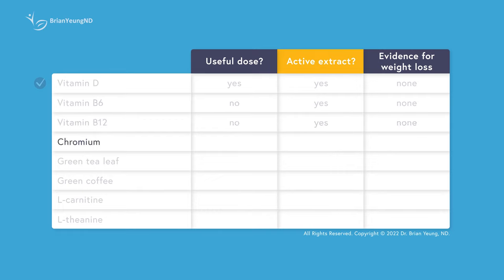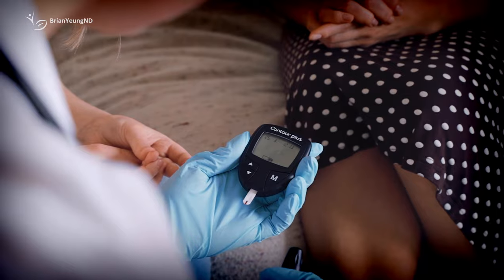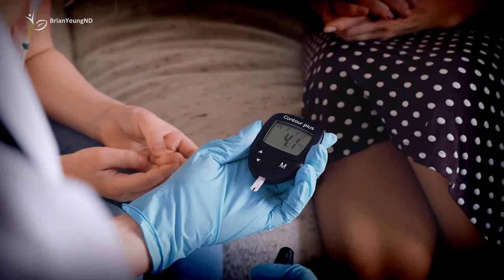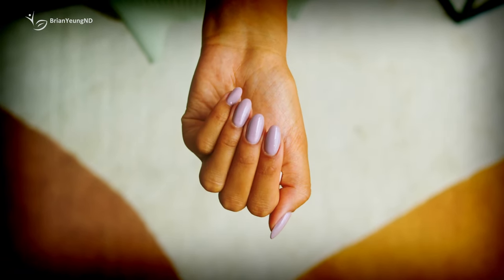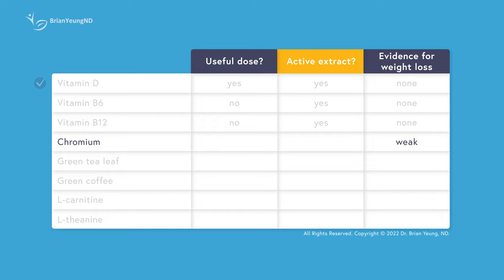There is some weak evidence to suggest that supplementing chromium in people who have insulin resistance problems like PCOS or diabetes might help with insulin control and allow their bodies to better respond to insulin. This doesn't really translate to much weight loss, unfortunately, with the average person losing around one additional pound over a few months. These beneficial effects only appear to affect people who have diabetes or PCOS, so if you're healthy, chromium likely won't do much for you. Also, the doses in Javaburn are too low to be useful, so it's not going to help even if you have diabetes or PCOS.